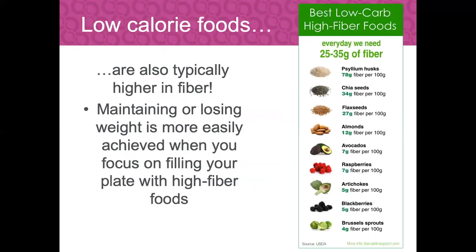Low-calorie foods are typically higher in fiber, so maintaining or losing weight is more easily achieved when you fill your plate with high-fiber foods. Some of the best low-carb and high-fiber foods include psyllium husks, chia seeds at 34 grams of fiber per 100 grams of food, black seeds, almonds, avocados, raspberries, artichokes, blackberries, and Brussels sprouts. Lots of color and good options. If you don't like a food the first time, you've got nine more tries — it can take up to 10 times with different prep methods and ways of combining foods to really like it. You crave what you eat, so the more you eat something, the more you're likely to want it in your diet.